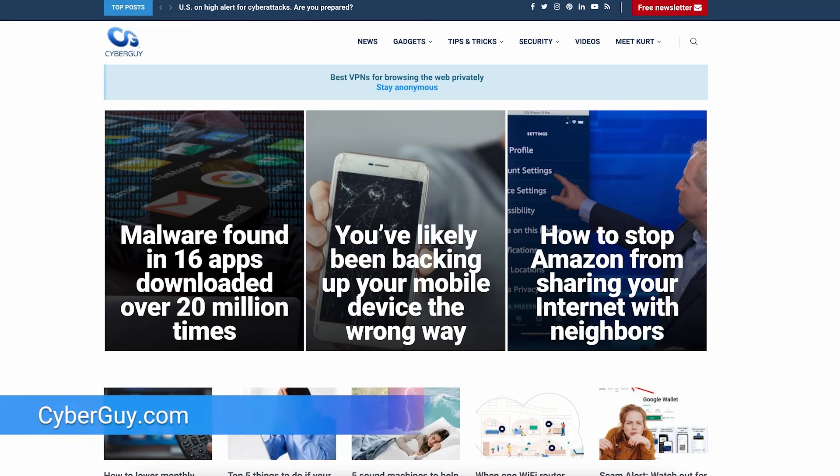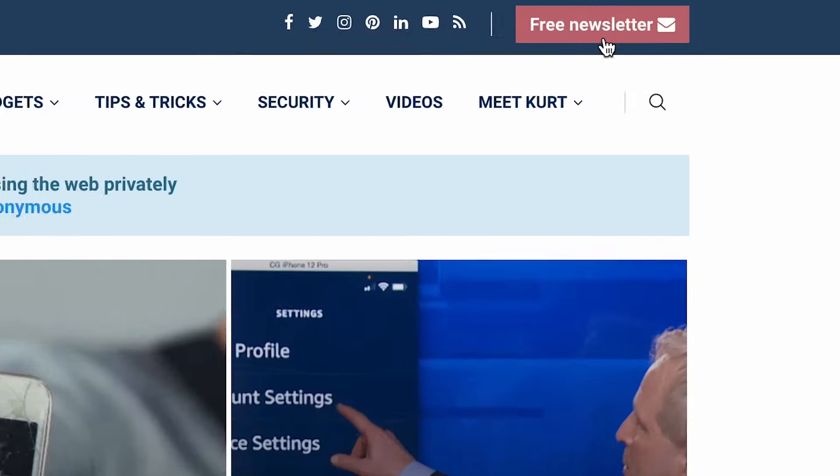Who says you can't teach a robot dog new tricks? I'm Curt the Cyber Guy. Follow me at cyberguy.com, where my newsletter is free.